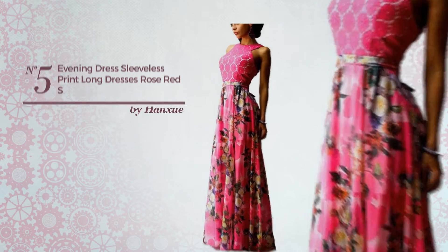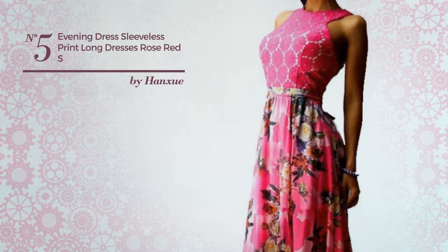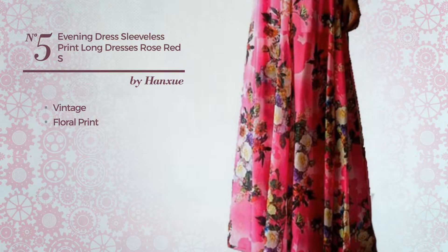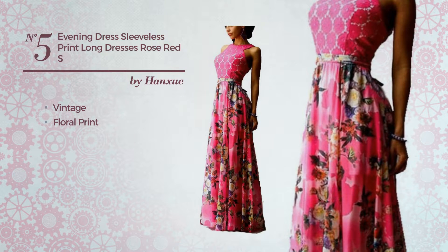Number 5. An All Evening Full Length Dress. Featuring a vintage floral print, crafted from washable material. This dress includes a sleeveless design and long hemline. Available in 4 other colors.